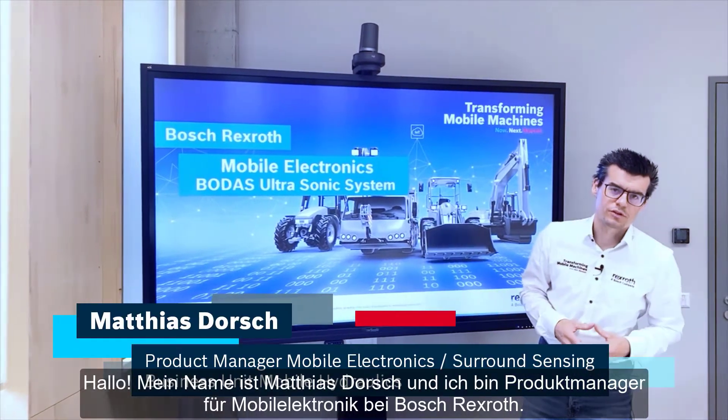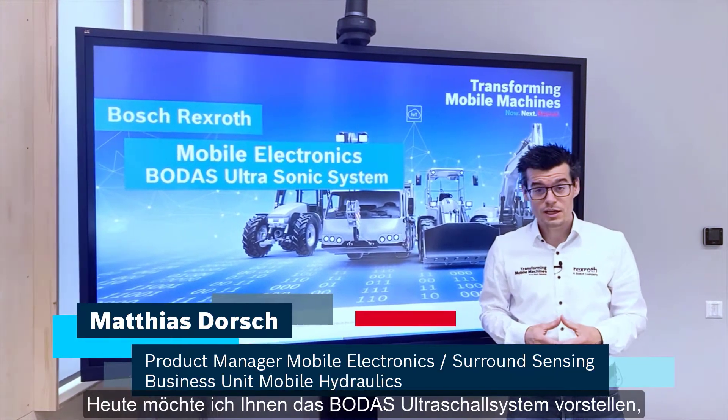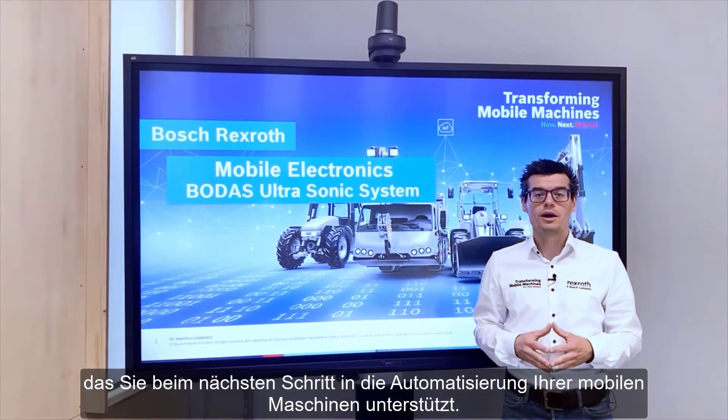Hello, my name is Matthias Dorosch and I'm a product manager for mobile electronics at Bosch Rexroth. Today I would like to introduce to you the BODAS ultrasonic system, which supports you for the next step into automation for your mobile machine.